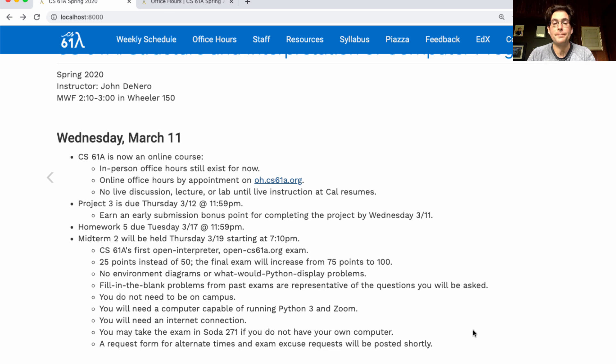271 is one of the labs. We'll release a request form for alternate times, because I know some of you are returning to places in the world where 7pm is 3 in the morning where you're from, and we can try to accommodate that. Some of you might not be available to take this exam at all, so we'll have an excuse request form published shortly that you can fill out to let us know if this exam time is in conflict with something else going on in your life.